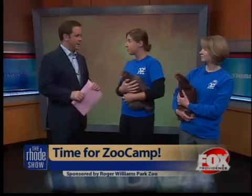We have Zoo Camps for children ages 4 all the way up until grade 12. In the summer we start with Tadpole Academy, Summer Adventures, Natural Navigators, and Adventurous Travels. People can register right online at rwpzoo.org.